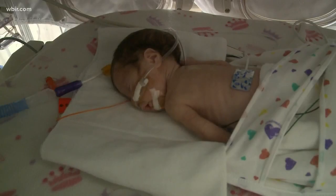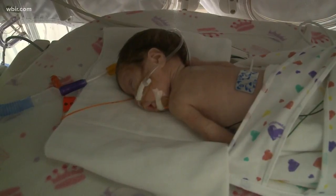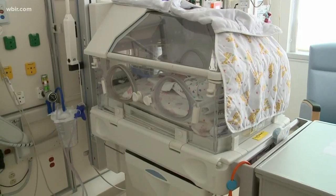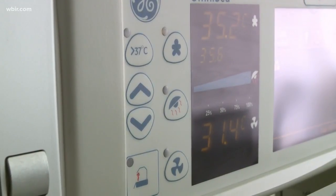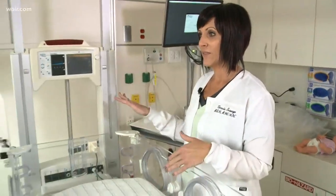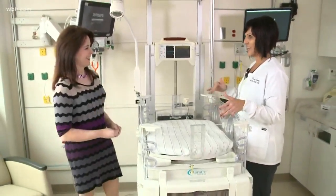Something you've got to do with these little babies is weigh them, and with the old beds you had to move them around — but it's different with this Giraffe Omni Bed. We don't have to move the babies out of the bed to put them on scales. There are built-in scales, so we can weigh the babies in the same bed, and the bed actually records the weight from the previous time.